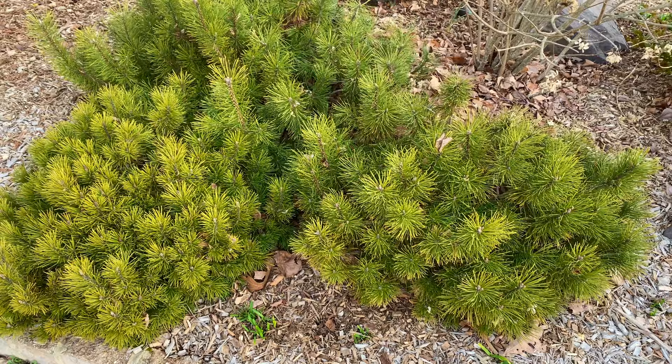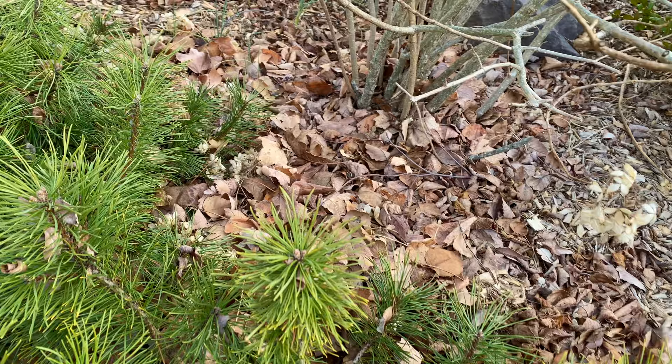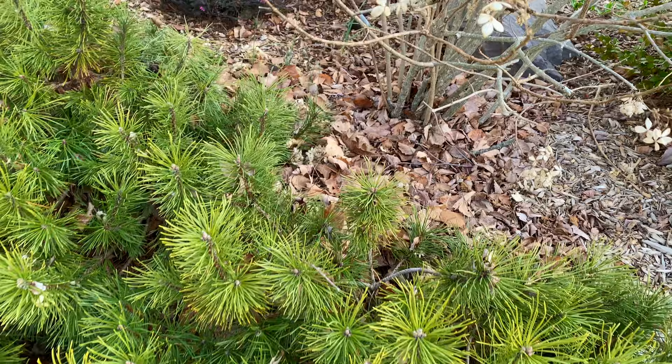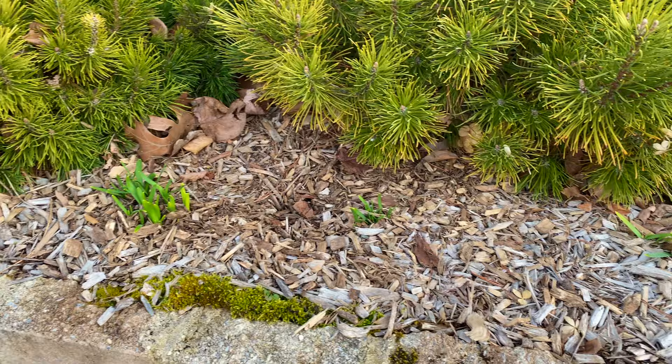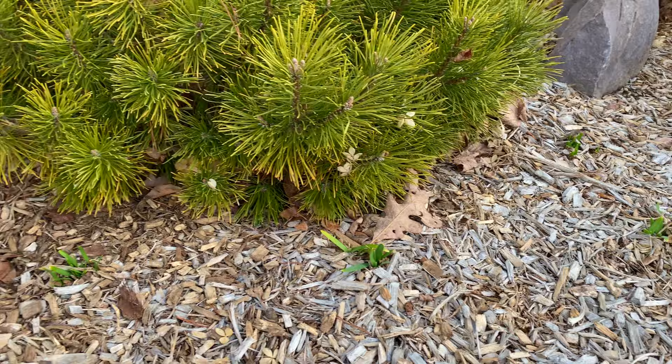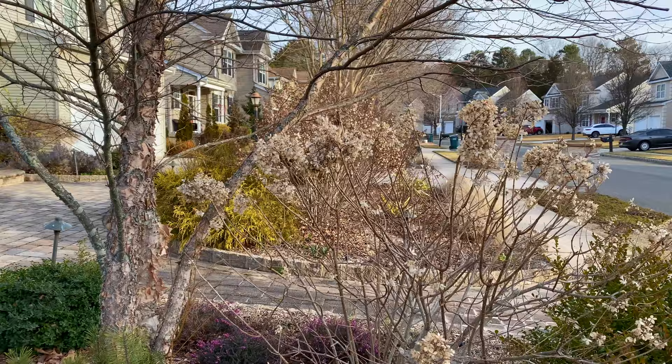These three mugo pines are looking really pretty — they have a similar name to that juniper I showed you, also called 'leaf catcher.' It took me quite some time to get all the leaves out, and a few fell overnight. I leave the leaves I can for the pollinators and take them out from different places, but I do try to leave some for the pollinators. Down here I planted some tete-a-tetes last year, so this will be their second year blooming — they should come up a little bit bigger and better.